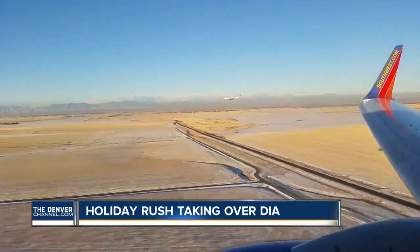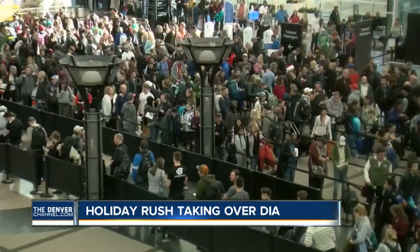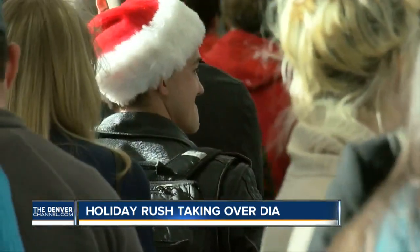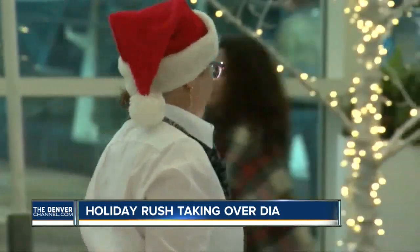184,000 passengers are flying into or out of Denver International Airport today. Security wait times have varied. When we shot this video, the wait time in the south terminal was 32 minutes; now it's about 26. Some passengers told me this is the longest line they've been in — it snaked past the southeast escalator toward the doors.